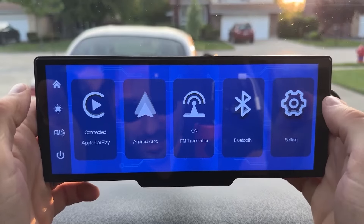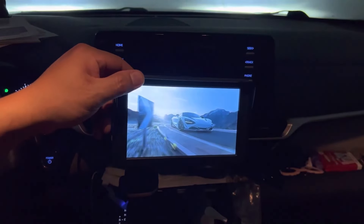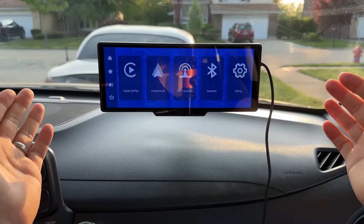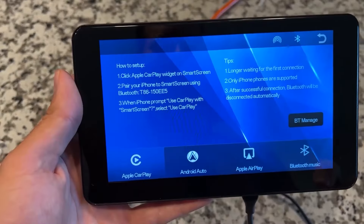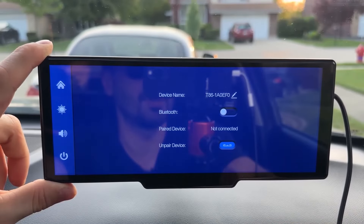It provides real-time video feeds of blind spots, reversing areas, and other critical views around the vehicle. The 7-inch screen offers vibrant, sharp images, ensuring that drivers can easily spot obstacles and navigate challenging situations with confidence.